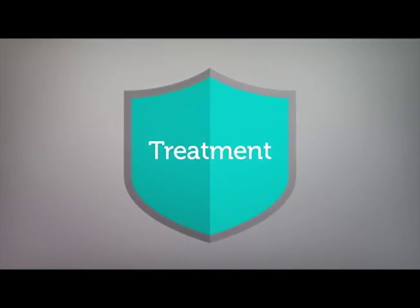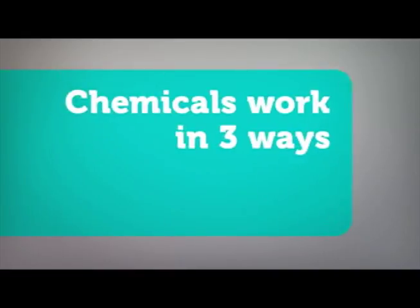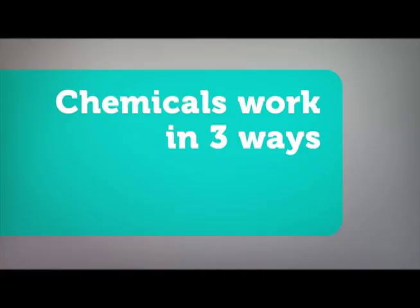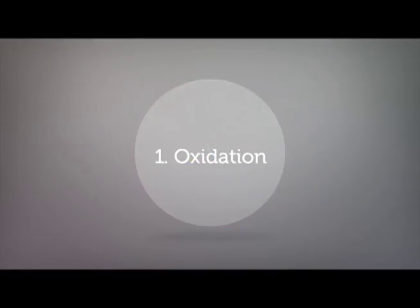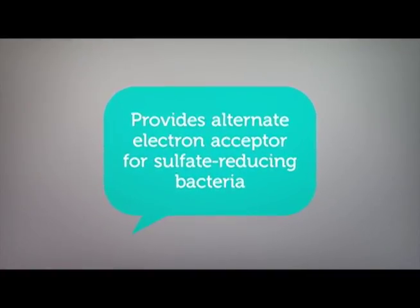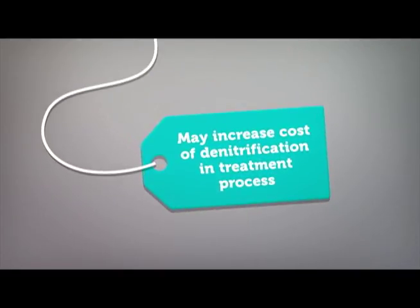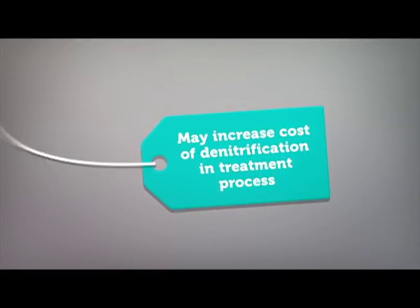A common method of treatment is to add chemicals to the collection system. Chemicals work in three general ways. Oxidation provides an alternate electron acceptor for sulfate-reducing bacteria — one example is nitrates. In their presence, existing bacteria oxidize dissolved sulfides. However, it's not always the answer because it may increase the cost of denitrification in the treatment process.